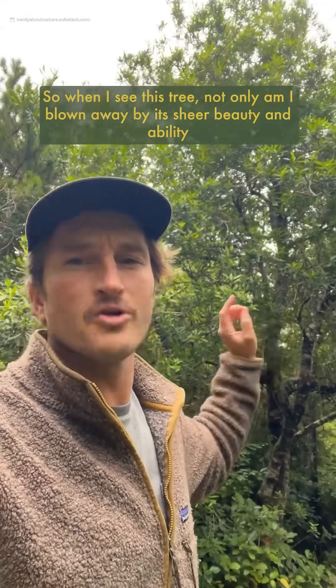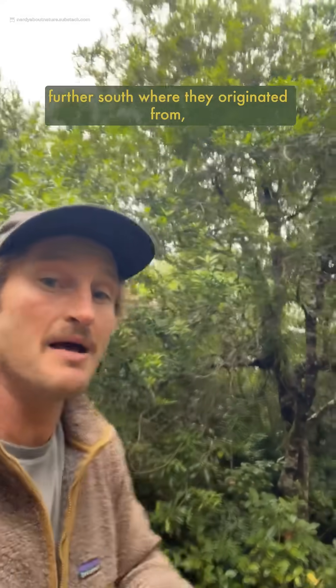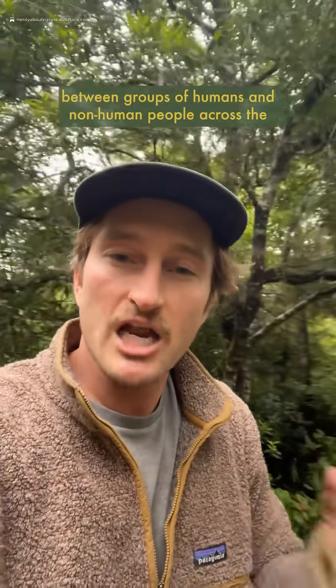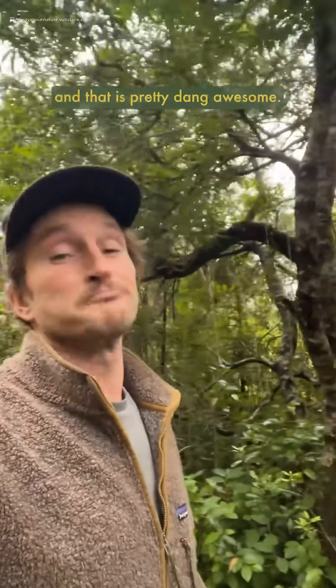So when I see this tree, not only am I blown away by its sheer beauty and ability to thrive in these relatively harsh ecosystems compared to those further south where they originate from, but I'm reminded of the beautiful interconnection between groups of humans and non-human people across the continents and lands we all share, and how they've ebbed and flowed over time through various climatic and cultural shifts — and that is pretty dang awesome.